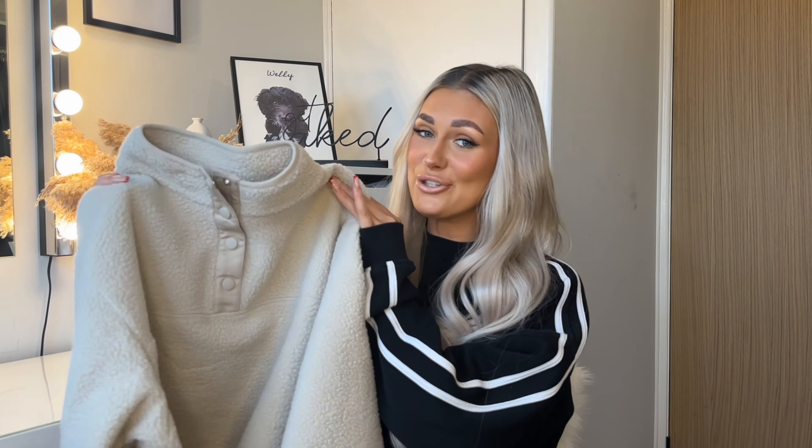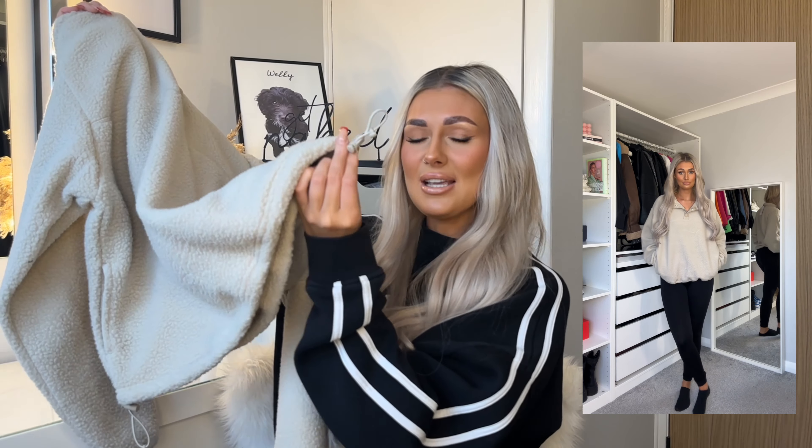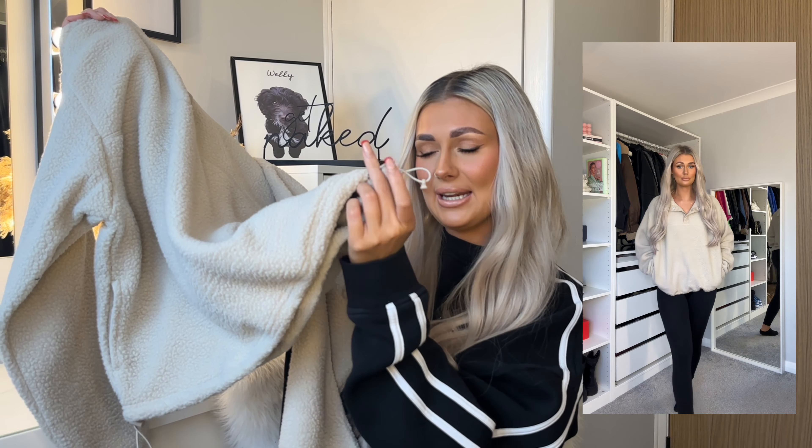Moving on from activewear, I picked up this fleecy jumper — perfect for dog walks. If you're in the UK right now, you know how cold it is, like minus five every day. I love the beige color; it has a little toggle detailing so you can cinch it in, which makes it look so much better. It's got that quarter-zip look and has pockets — perfect for dog treats and poo bags if you're a dog mum. I got it in a medium for an oversized fit and it was £13 — a bargain for a dog-walking fleece.